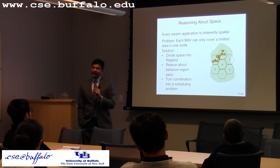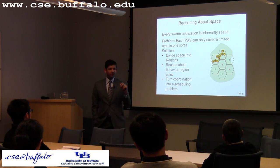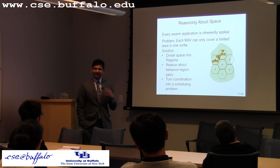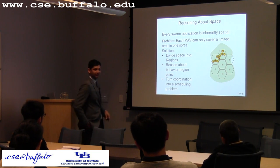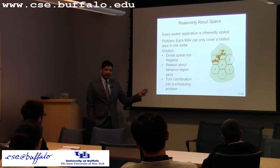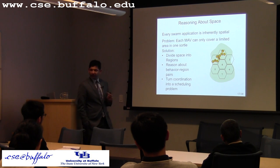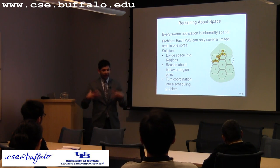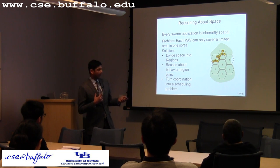The key result of tiling the world into regions is that you turn the coordination problem into a scheduling problem at the hive. The problem of coordination becomes: how many MAVs do I deploy in region X to execute behavior Y? There is one hive for the whole system.